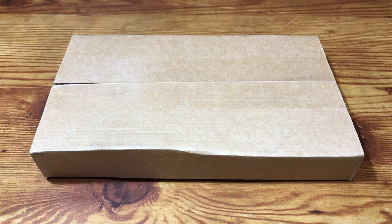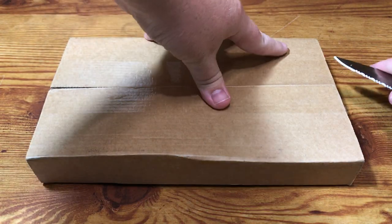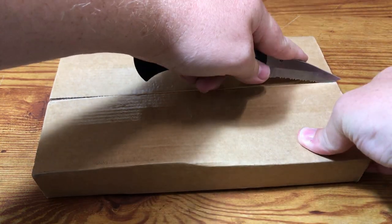Hello everyone, CoinBetalurgist here. Hope you're all doing well. I just got a package in today from the US Mint. This should be the 2019 Native American $1 coin and currency set.